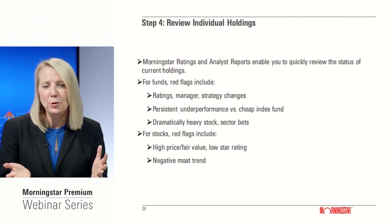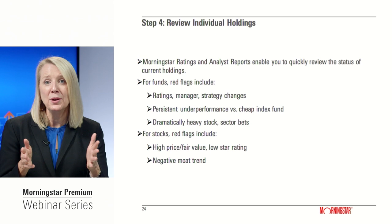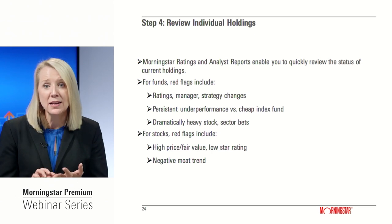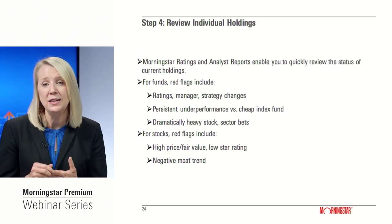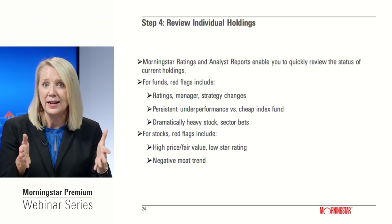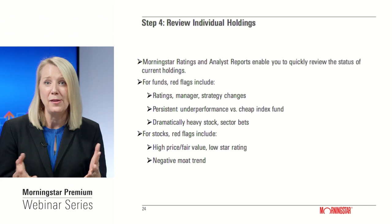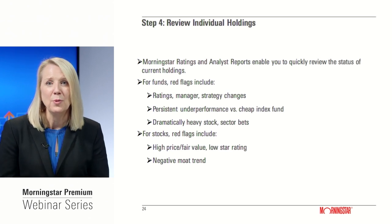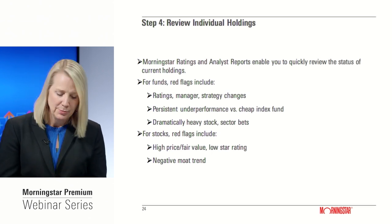In terms of individual holdings review, Morningstar Premium users have access to great tools. Analyst ratings are a great place to start, whether you're an individual stock investor, mutual fund investor, or ETF investor. The gold standard for reviewing individual holdings is the analyst report, which pulls together data points to give you a sense of whether our analysts think a security is worth owning or worth casting off from your portfolio.